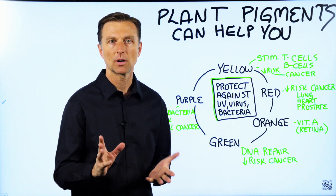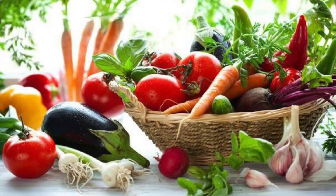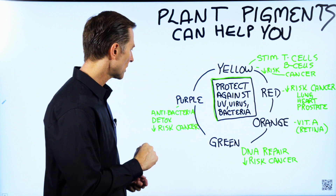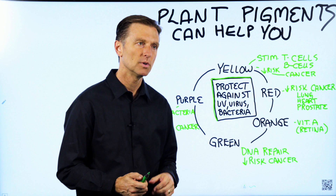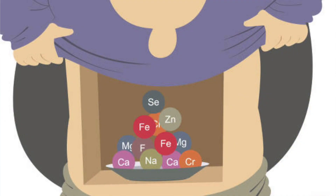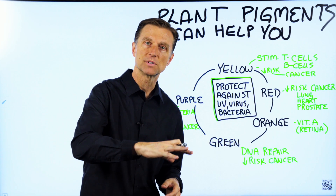Someone recently brought up a question — they wanted to get the benefit of all these phytonutrients, but they don't like to consume cruciferous vegetables. I wanted to do a quick video to explain that, because you don't have to consume cruciferous vegetables. The benefit of cruciferous is the amount of phytonutrients, but those phytonutrients are in all vegetables, fruits, and berries.